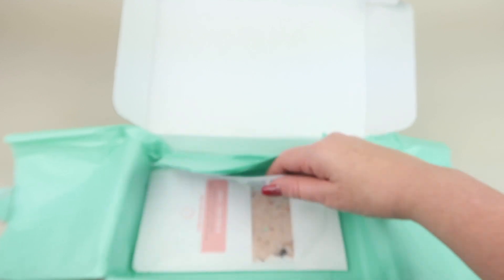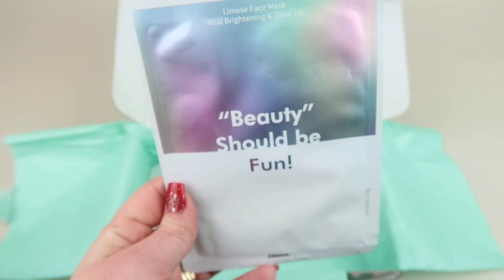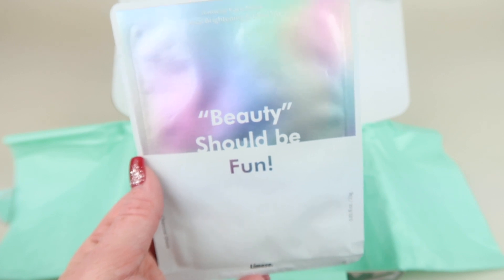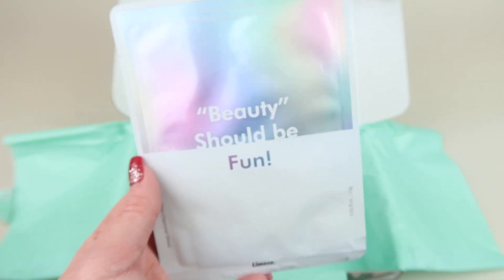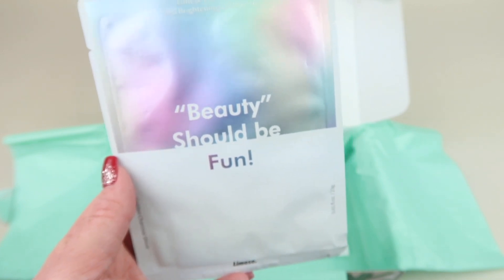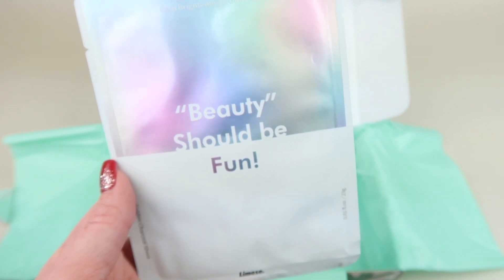We have a mask — beauty should be fun! This is the Lamess Real Brightening and Glow Up Face Mask, retailing for $3. It's enriched with a multitude of revitalizing natural ingredients: neem, niacinamide, hyaluronic acid, and more. This charcoal mask ensures nothing can be better than black — its formula works to address a variety of skin issues and help your skin glow from the inside out.